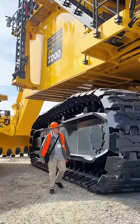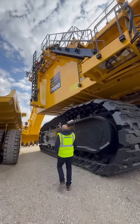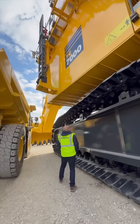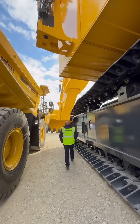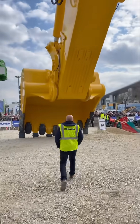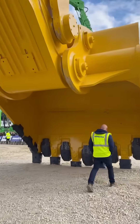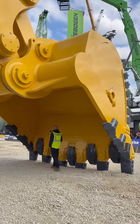So next time you see this yellow giant at work, remember, you're watching one of the most advanced electric mining machines on Earth — the Komatsu PC7000E11. Power, precision, and sustainability in one colossal package.